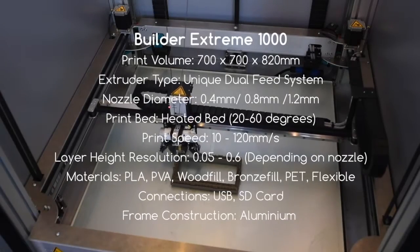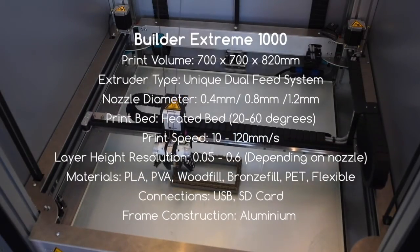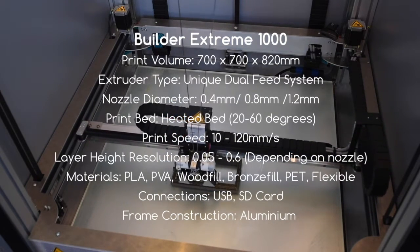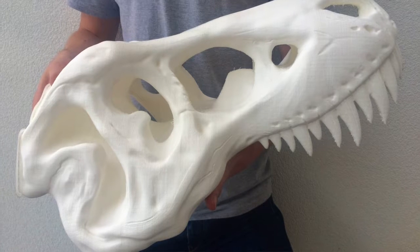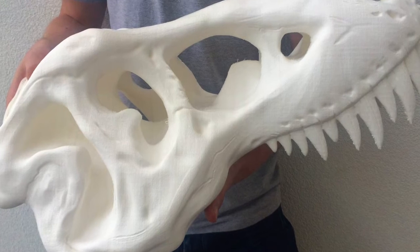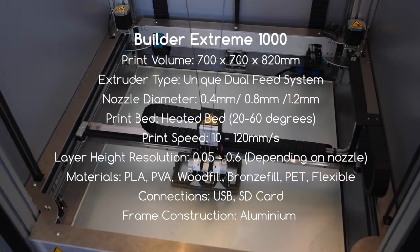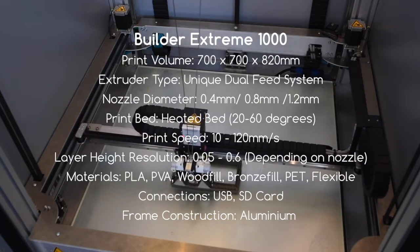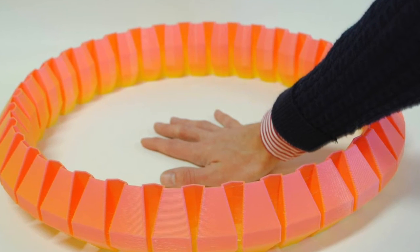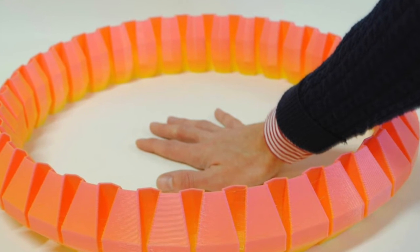Running through the Builder Xtreme 1000 in more detail: you've got a print volume of 700 by 700 by 820mm, which is a really nice size for building massive pieces. The extruder type is a unique dual feed system — the same on most Builder printers — with one large nozzle that two feeds go into, allowing you to switch between colors in a nicely graded way.